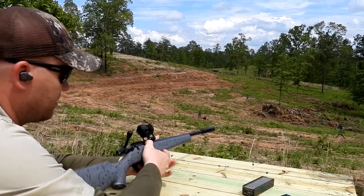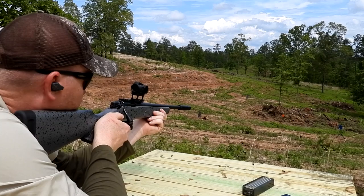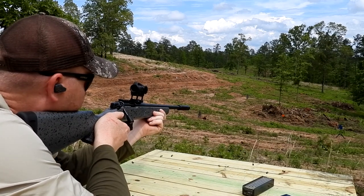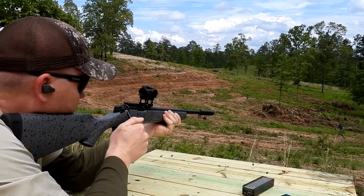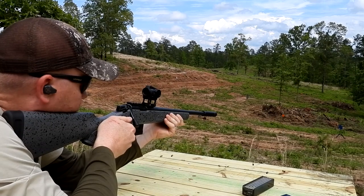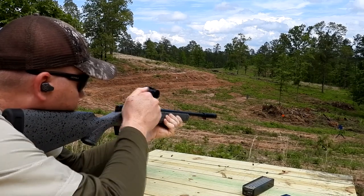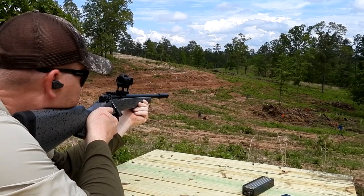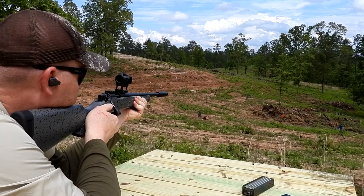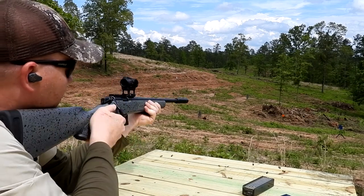We've got our Bergara BMR. We're just going to slap some steel on it out here, have a little bit of fun, and see what we think about it. The PWS BDE-22. That's quiet. Got to hit some steel now. That thing is quiet.